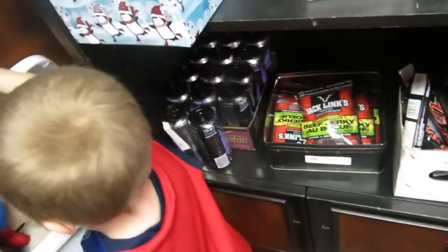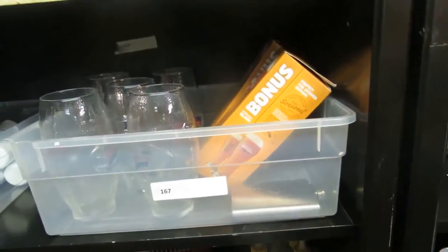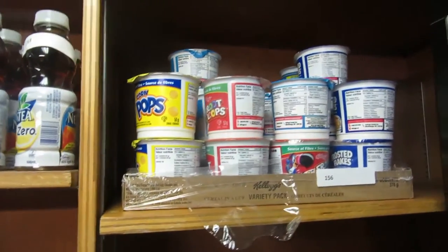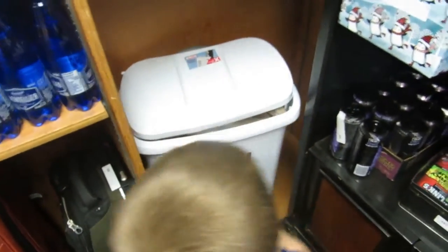We've got Mars Bars, Jack Slings, Monster, Jerky, Sugar Twin, some cups, some stuff for your face, STP, Aquafina, NOS, Listerine, Cereal — one serving's great if you're on the road. Twizzlers. And we've got a whole laundry bin of stuffed animals.